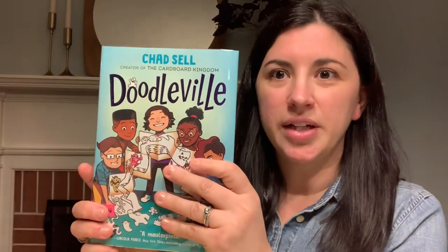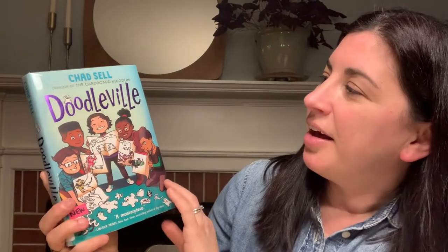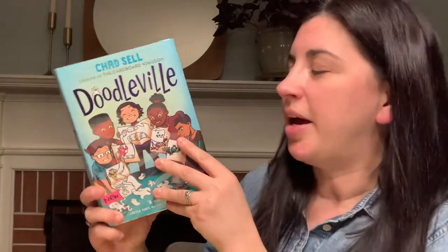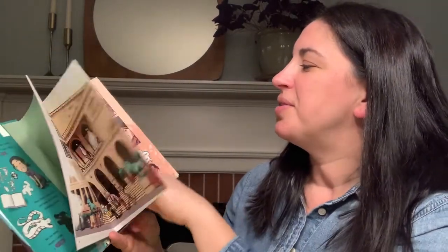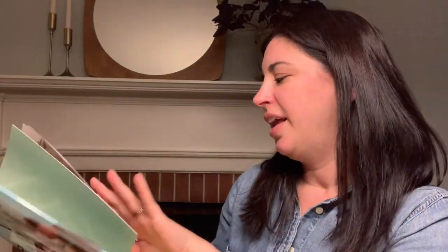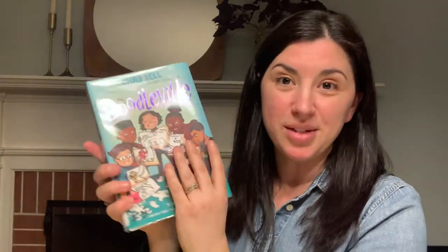Another one — Doodle Bill. The main character in this graphic novel is also by Chad Sell, the author of The Cardboard Kingdom, if that's a book you've checked out in the past. She is a doodler — her name is Drew — and all of her doodles come to life. Kind of an interesting premise to this book, and maybe a little bit of creepiness to it as well. So Doodle Bill might be something that appeals to you.